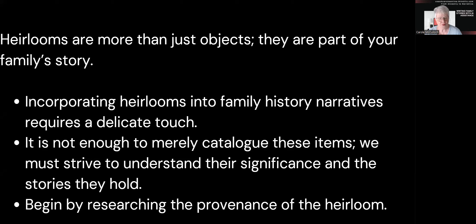So if we can incorporate heirlooms into our narrative, we need to do so with care and a delicate touch. We don't just merely catalogue and take an image of that item — we need to strive to understand what its significance is before we can tell an engaging story.